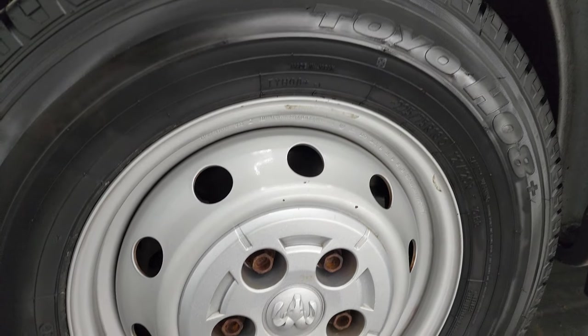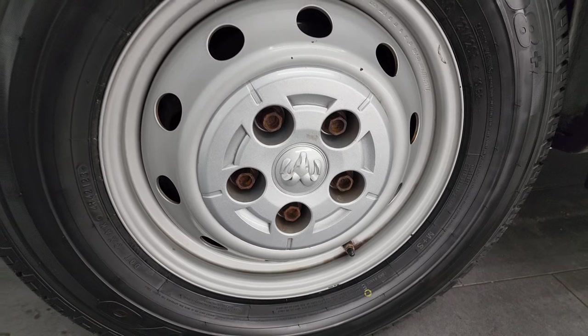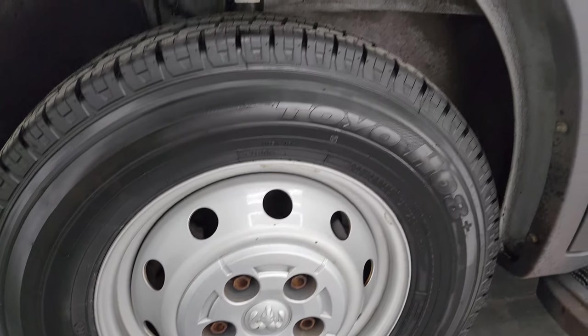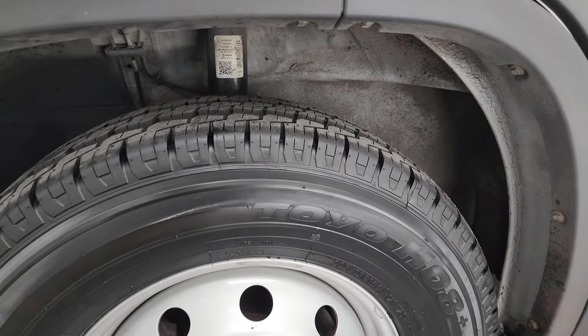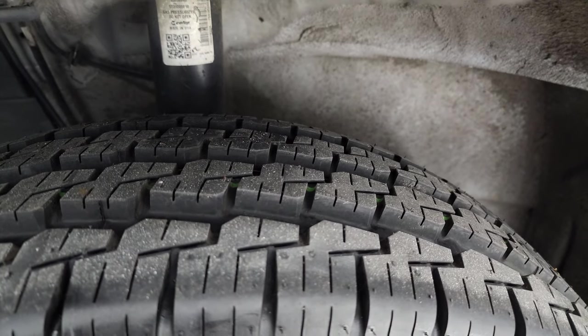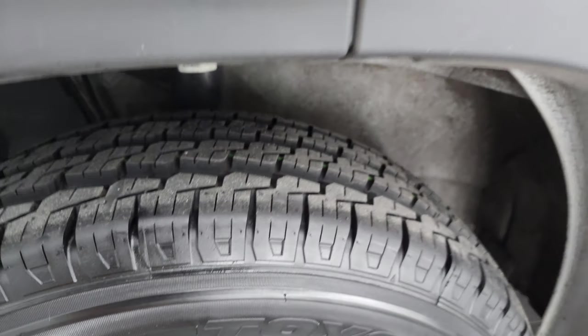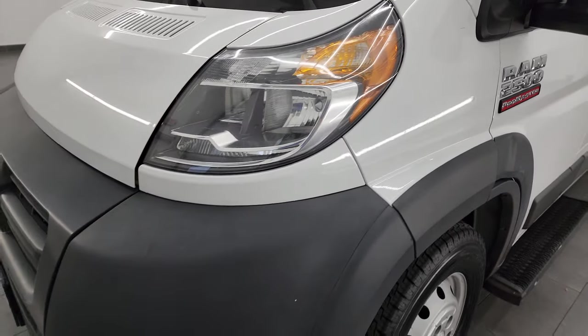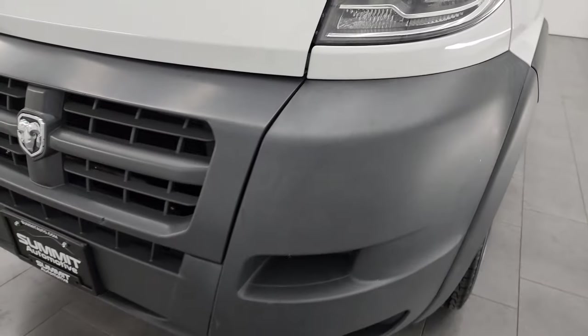This one comes with painted silver steel wheels in really nice shape, and it has brand-new Toyo H08 225/75 R16 tires — you can still see the wear knobs on there, we put those on during our safety inspection. The front fenders are in nice shape with no major dents, and the front bumper and grille are in really nice condition with no major cracks.